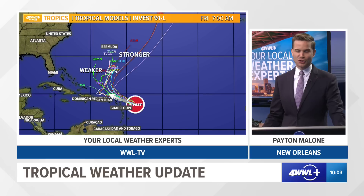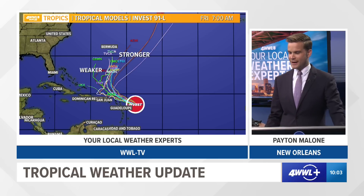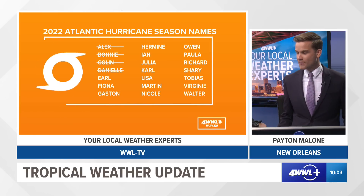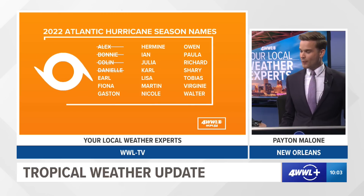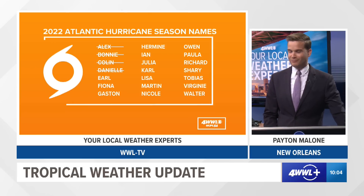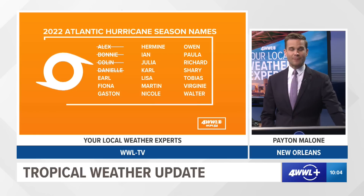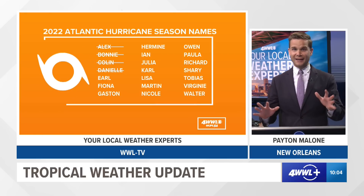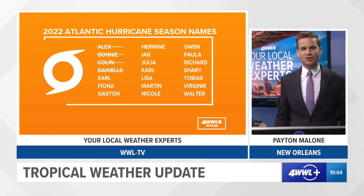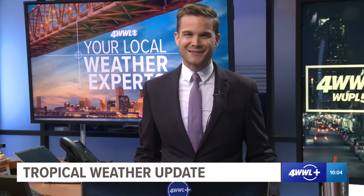Even if it does track close to the islands, it should be fairly weak. And if it does strengthen, it's going to go out into the Atlantic. So all the scenarios are not really concerning at this point for Invest 91. Invest 94 is behind it but really not expected to do anything. If 91 does get its act together and become our next named storm, it would be tropical depression six, or if it gets a name, it would be our fifth named storm: Earl. Recapping: Hurricane Danielle has strengthened and is sitting in the far north Atlantic, not going to impact anyone on land for at least the next five days. Invest 91 could potentially become a depression over the next couple of days, and if it becomes a storm it would get the name Earl. That's going to do it for our Friday morning 10 a.m. tropical update. I hope everyone has a wonderful, safe Labor Day weekend — it is nice that we're not worried about the tropics here in the United States.